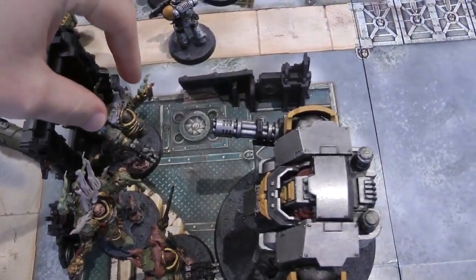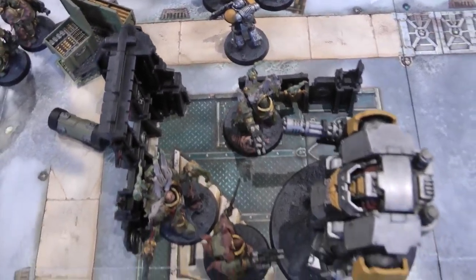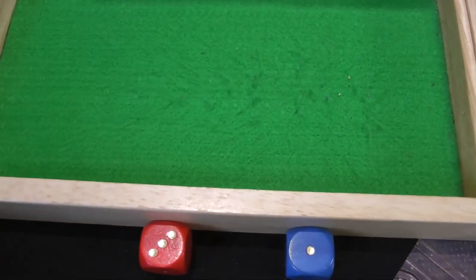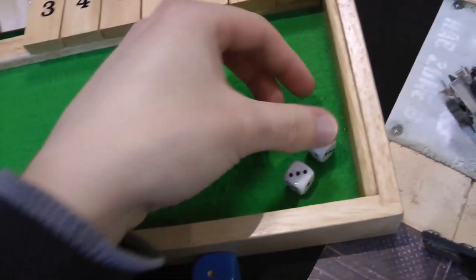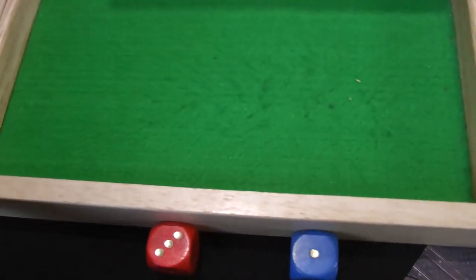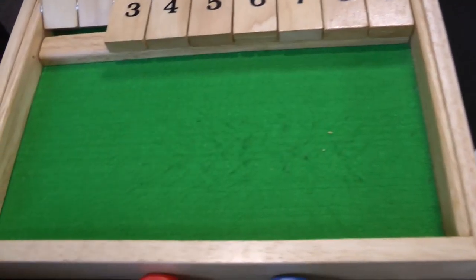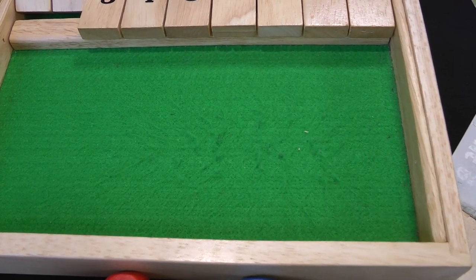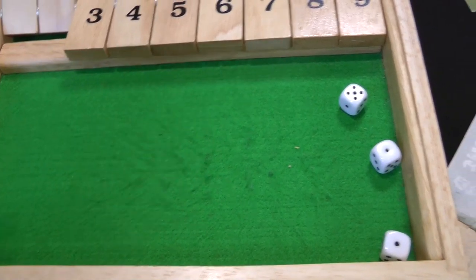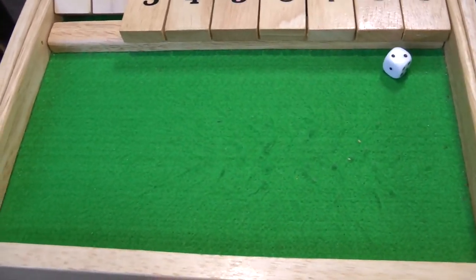The surviving Terminator piles in and fights — two axe attacks hitting on threes, both hit, wounding on fives re-rolling ones — nothing. The sword gets one hit, wounding on five — nothing against the Dreadnought. The Rhino has three attacks hitting on sixes — misses. End of fight phase. In the morale phase the Plague Marines lost three models, but they pass their morale test. On to Death Guard turn two.